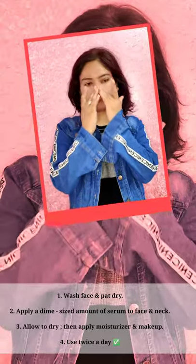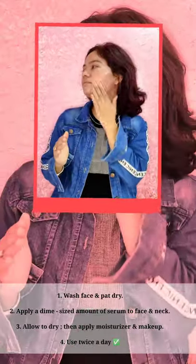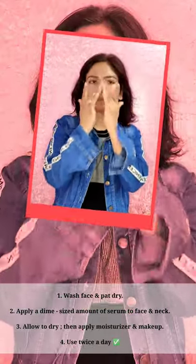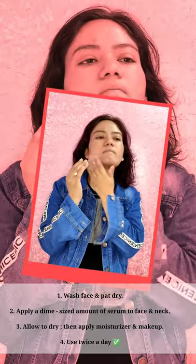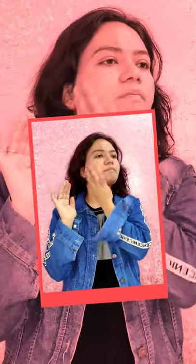Now I will tell you how to apply it. First, apply it when your face is dry, after the toner. Take 3-4 drops of the serum and massage it into your face — it will absorb very quickly.